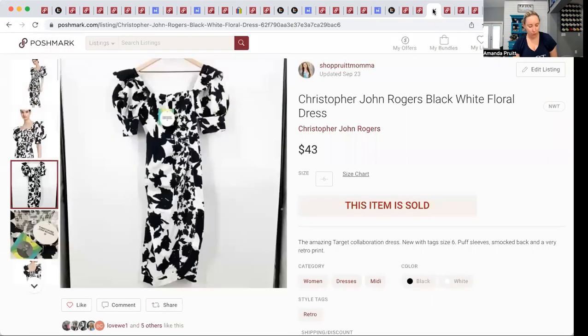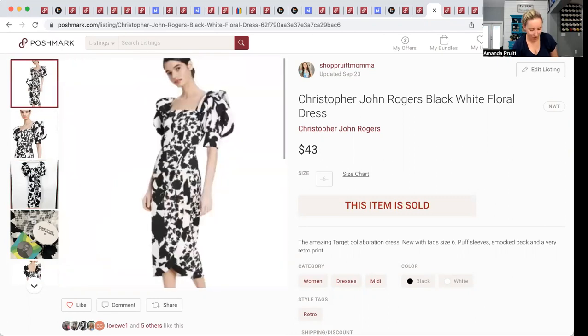This Christopher John Rogers dress came from Bulq — B-U-L-Q. I do have some beef with Bulq after a bad customer service experience with a pallet situation, so I haven't bought from them since January, even though I was buying from them often before. This took a while to sell — it was a Target collab, really cool looking. I had $1.34 into it and it sold for $43.